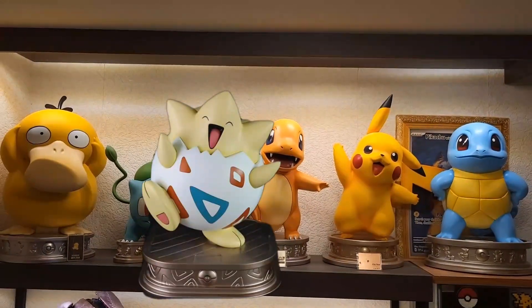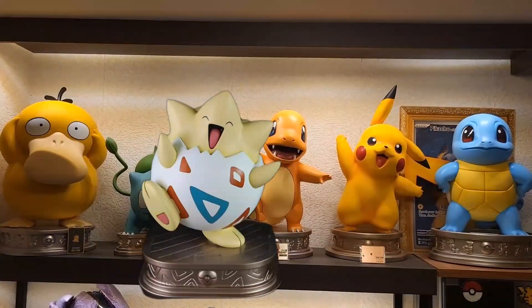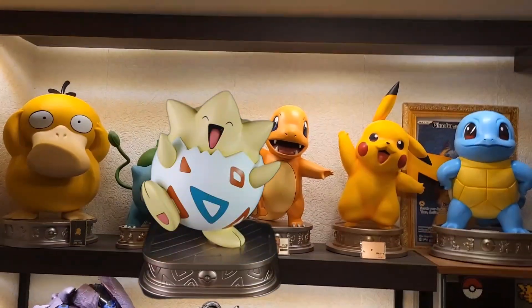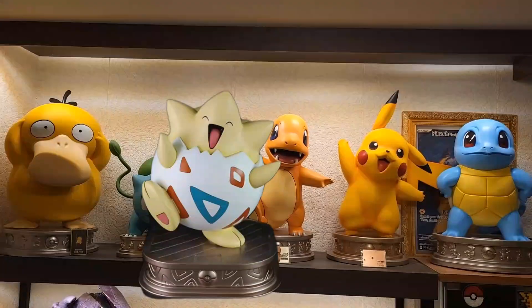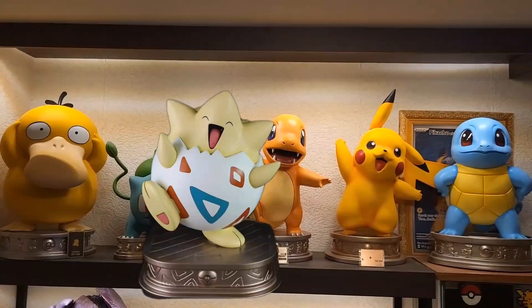I really hope that this way I can get my hands on the Togepi — it would be beautiful to add it to this collection. Well, I hope you like this video. Like and subscribe, catch you next time!